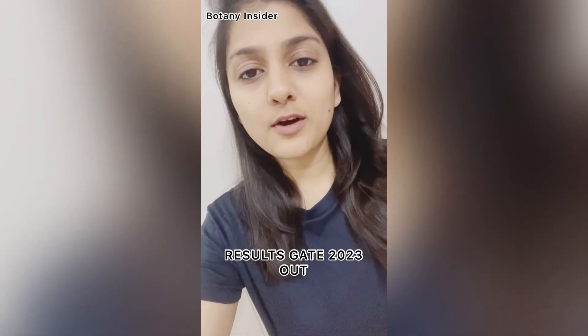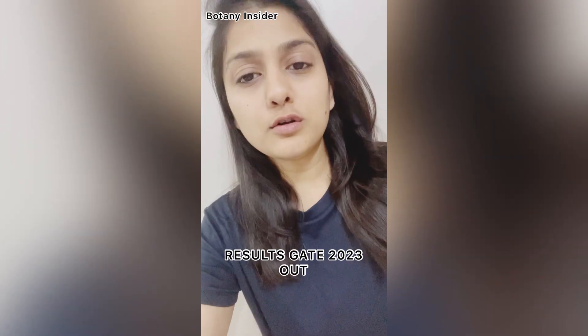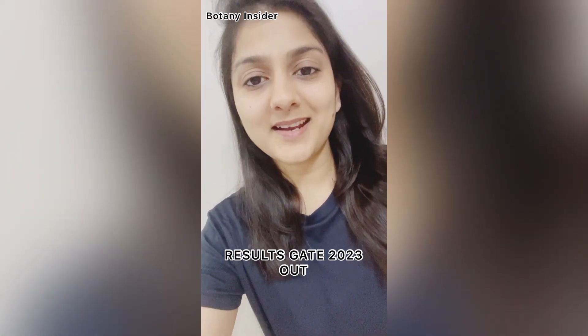Make sure you let us know your results in the comment section. Thank you for watching this video, good luck, and do not forget to hit the subscribe button for Botany Insider. Thank you!